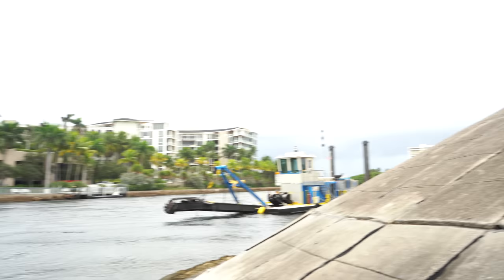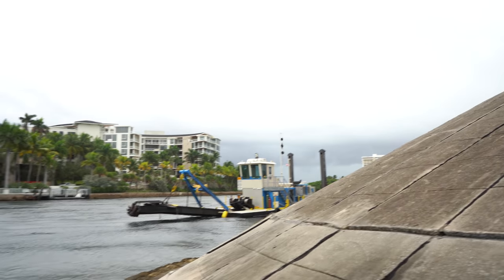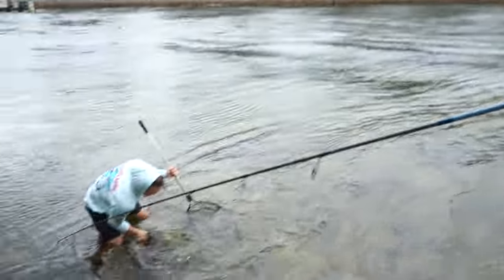That big rock right there, Chris. Just to let you guys know, we're in a category four hurricane approaching Florida, and Chris is inside of the water with his speakers.